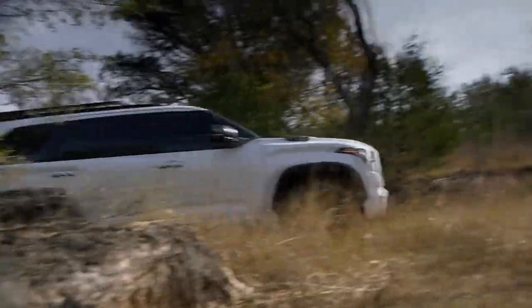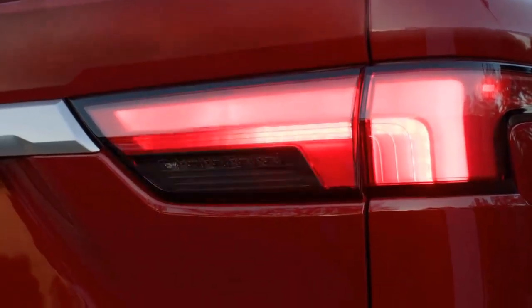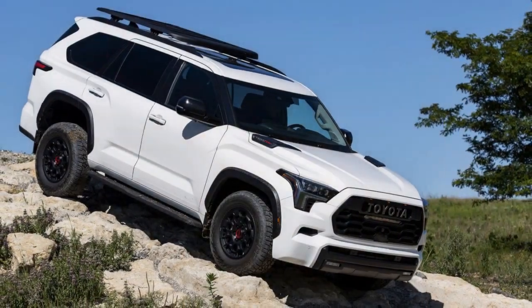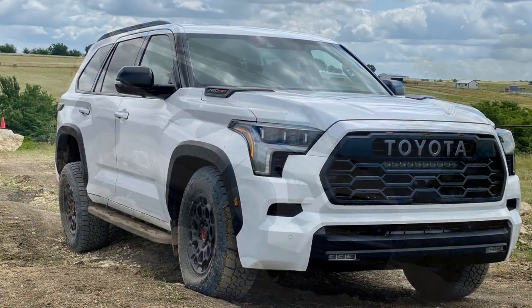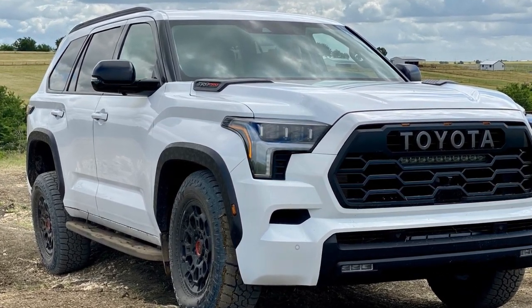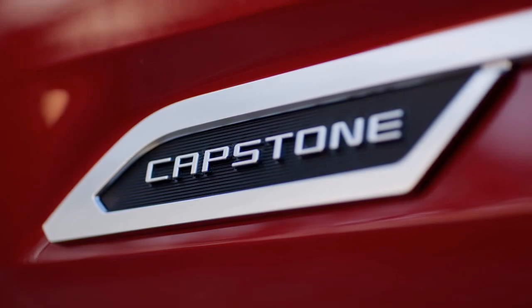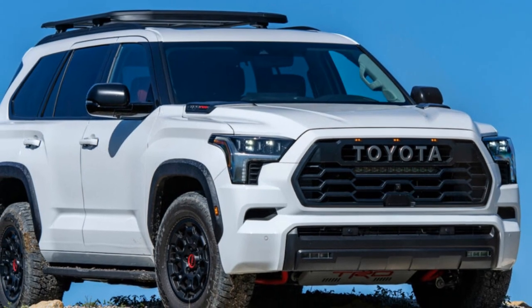Those EPA numbers are optimistic based on our experience with this powertrain in both the Tundra and the Sequoia, where it averaged between 14.5 and 17.9 mpg. While Toyota lavished money on the powertrain, it left off some no-brainer hardware. It's baffling that the expensive Sequoia comes standard with a part-time four-wheel-drive system while every competitor has a full-time system — Toyota doesn't even offer a full-time system in the Sequoia or Tundra. Despite using adaptive dampers, the solid rear axle and suspension tune give the Sequoia a crude ride compared to rivals; broken pavement sends the body shivering and pistoning. A Chevrolet Tahoe on air suspension and adaptive dampers outshines the Sequoia with a more controlled and comfortable ride.